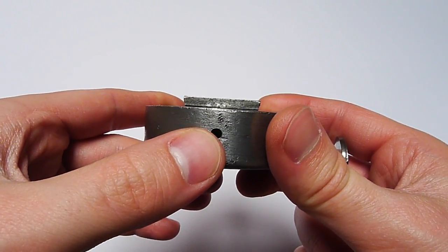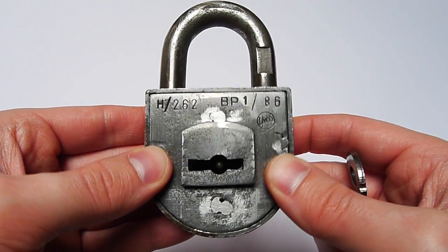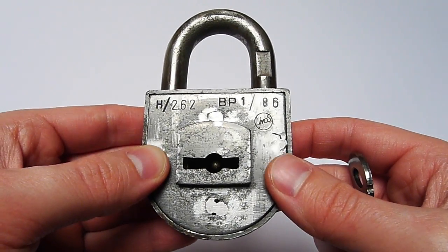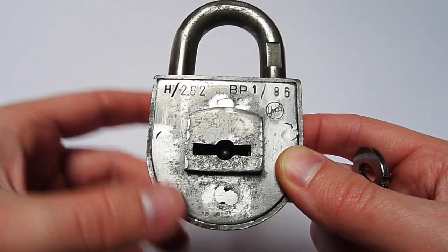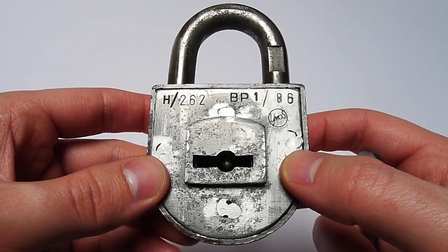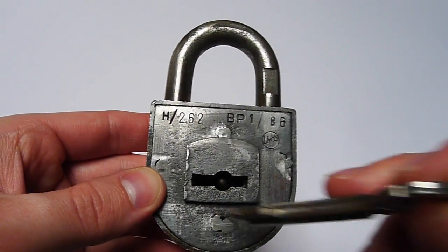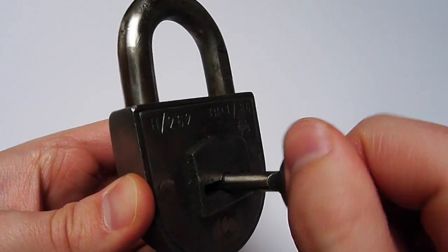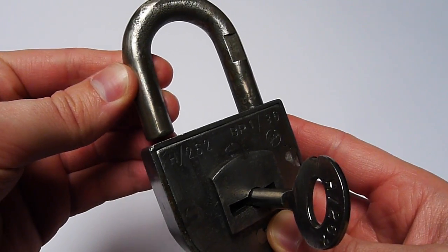The padlock also features a drainage hole down here, and all the levers are made out of brass. Due to the simple but effective locking mechanism, the drainage hole, and the brass levers, I would say this was a very weather-resistant padlock. Let's put the key in, turn it — it's key-retaining of course — and open it.